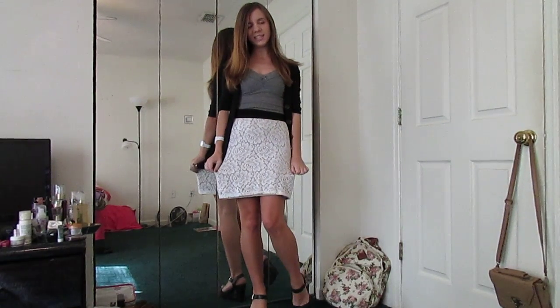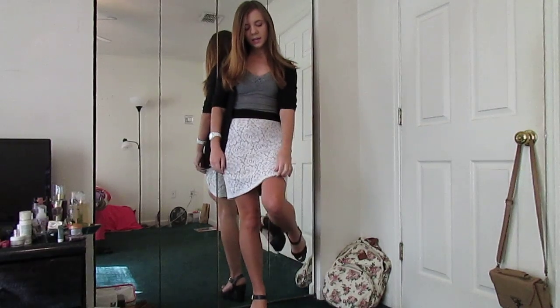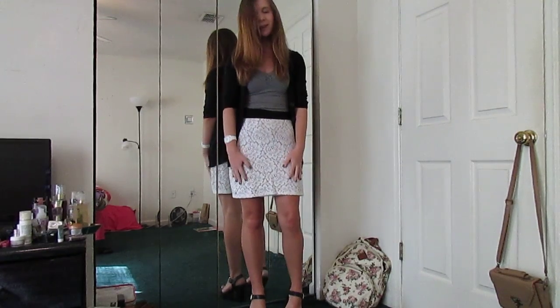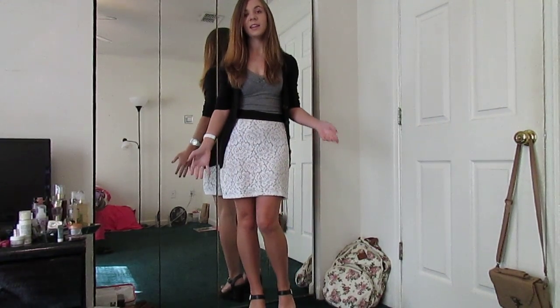And then my H&M skirt, which is kind of a taupey gray color underneath — I'll show you that there. And then it has a white over layer of kind of floral lace, which is really pretty I think.